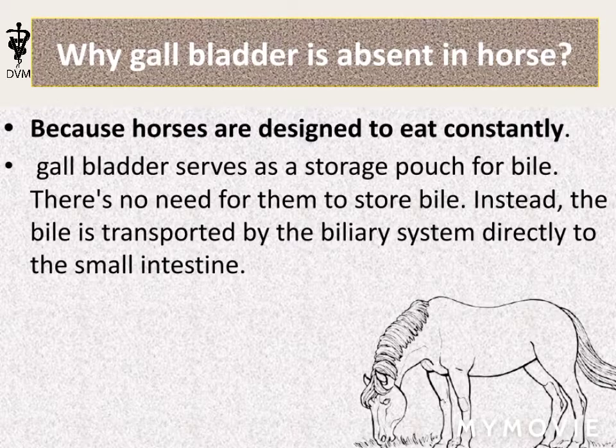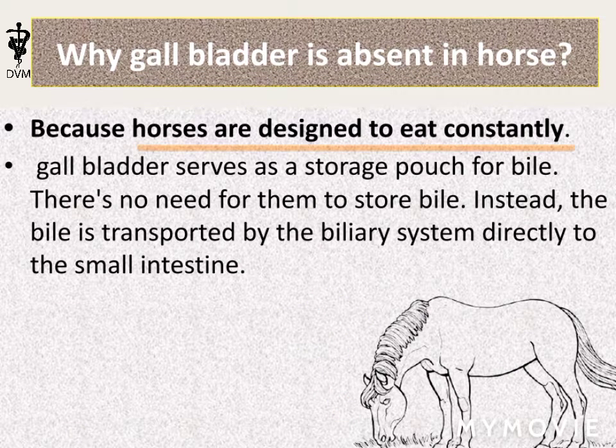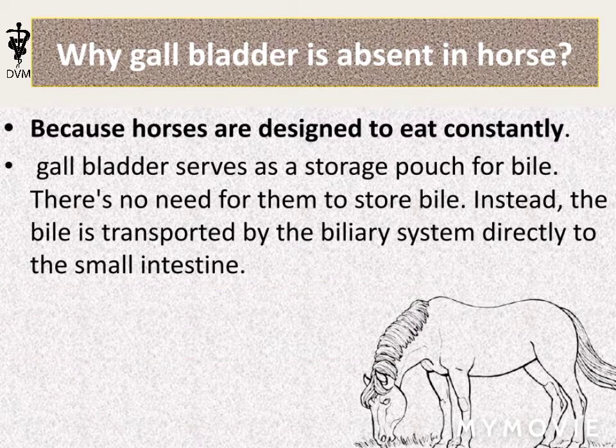Do you know why the gallbladder is absent in horses? It's because horses are designed to eat constantly. The gallbladder is a storage pouch for bile — bile is an emulsifying agent for the digestion of fats. As horses can eat constantly, they do not need any bile storage pouch.